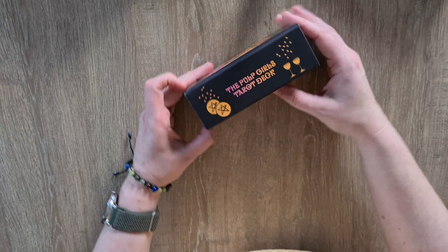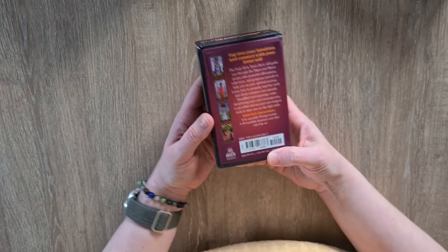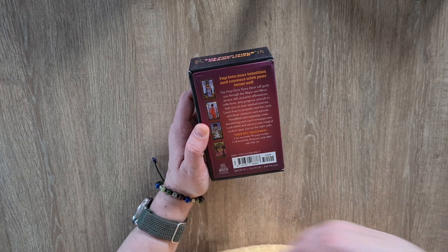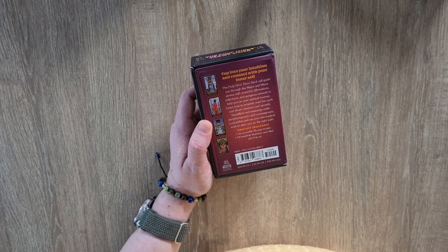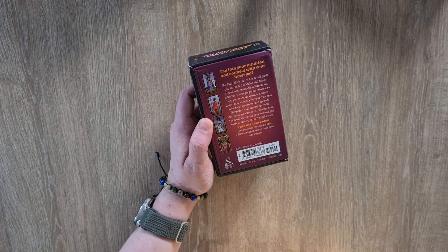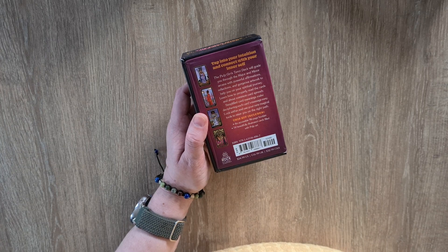It's by Rockpoint Press. It's come from Amazon so there are slight little scuffs that come as part of getting a deck from Amazon — they don't always wrap things the best. It should have been £16.99 in the UK and I got it for £9 something, so I'm really thrilled. The box reads: 'Tap into your intuition and connect with your inner self. The Pulp Girls Tarot deck will guide you through the major and minor arcana with powerful affirmations, reflections and gorgeous artwork to help you on your spiritual journey. Look within and use your magical tools to steer you in the right direction.'